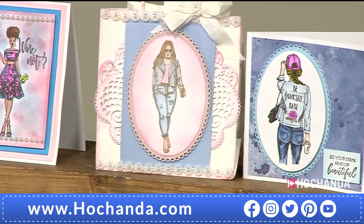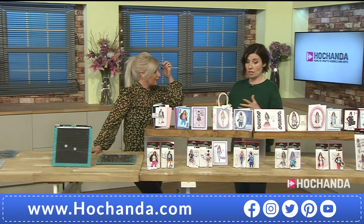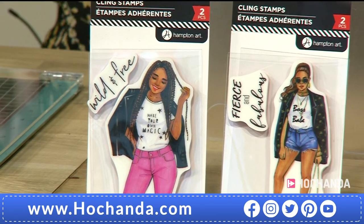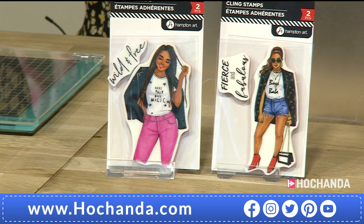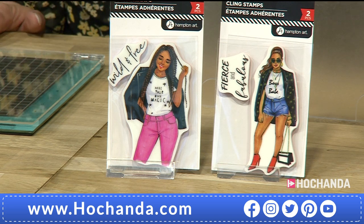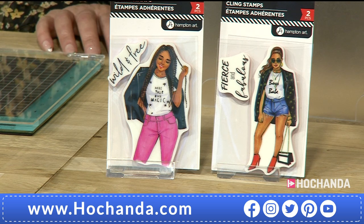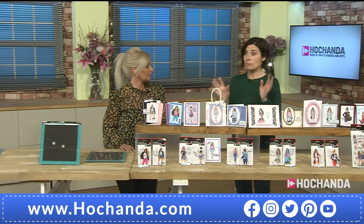I've not seen stamps like these with all these different funky, young ladies. Each one comes with a sentiment — not just 'Happy Birthday' — you've got 'Fierce and Fabulous,' 'Wild and Free.' The dispatch date is the 2nd of April — 12 days' time — as they're an American company.